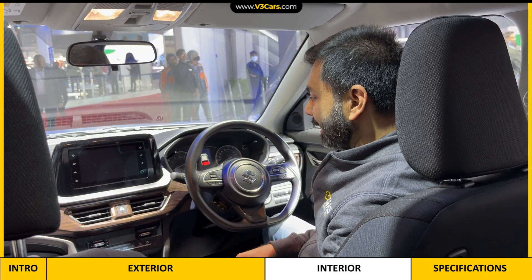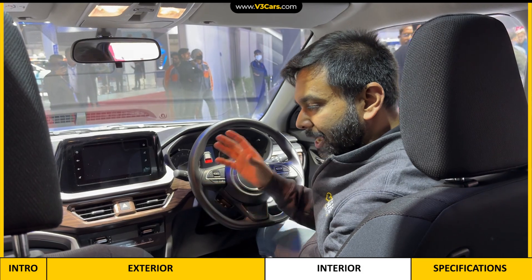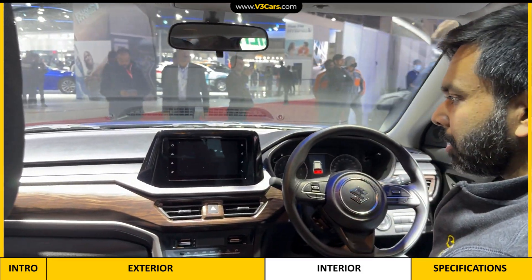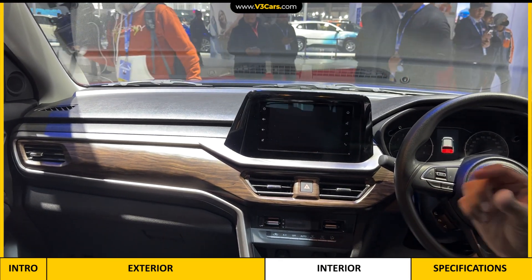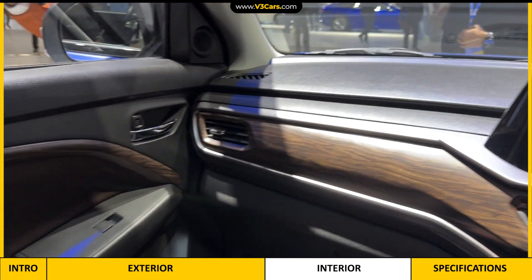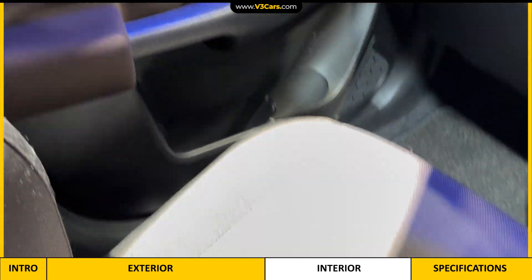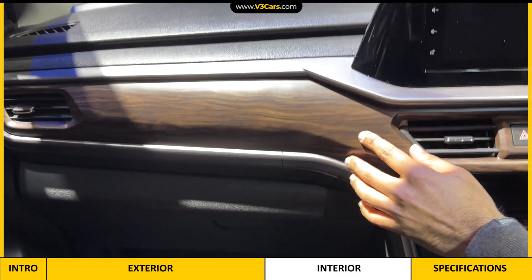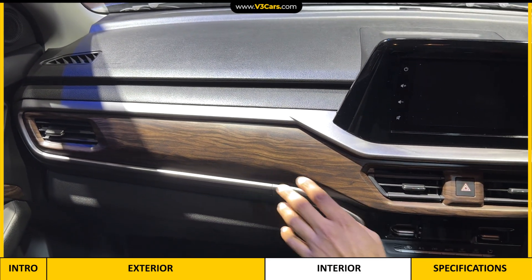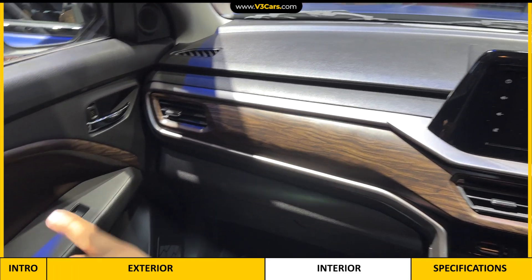We are going to look at the interior of the Brezza CNG. As you can see, it has a dark theme in the interior, which is standard on the Brezza — a black dashboard with a brown shade on the door trims and upholstery. In this particular car, Maruti Suzuki has added some accessories. You can see a wooden trim here on the dashboard and also on the doors.